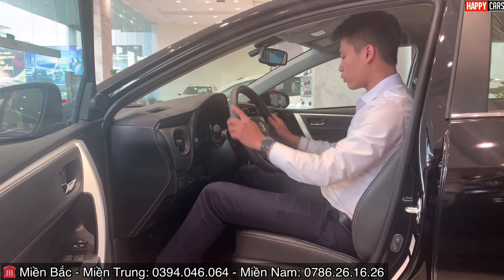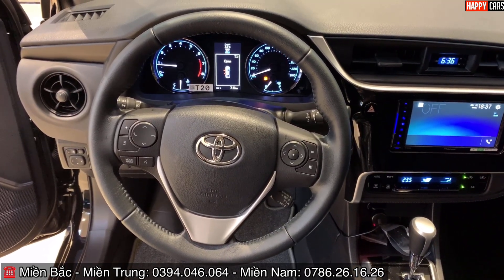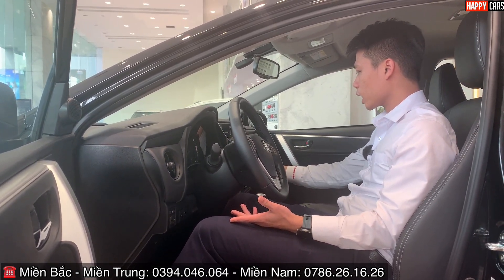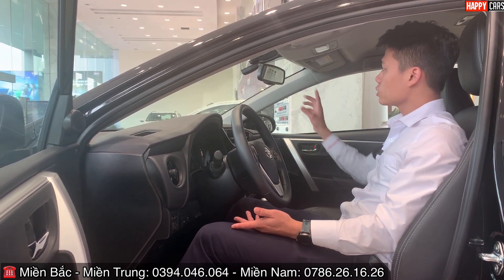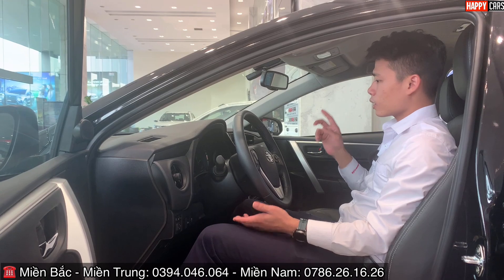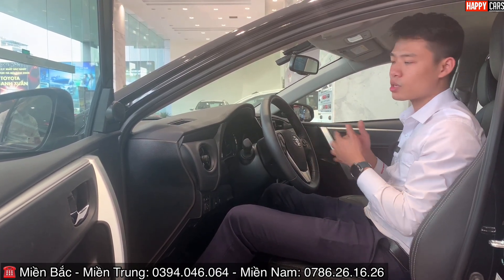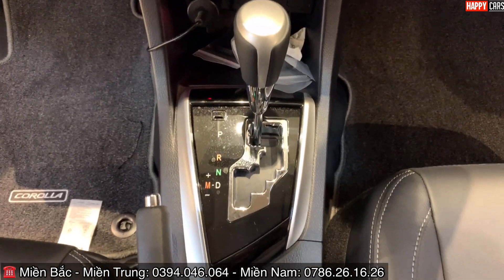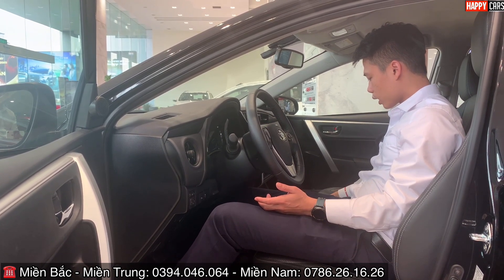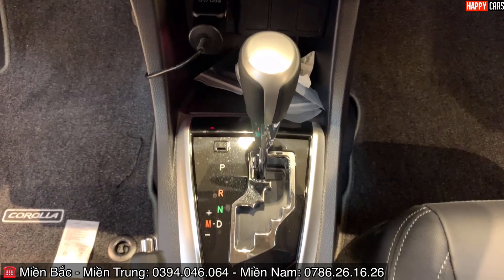Vô lăng 3 chấu với các phím điều chỉnh âm lượng và chức năng tích hợp. Có Cruise Control, nút khởi động Start/Stop, màn hình DVD 7 inch kết nối WiFi, CarPlay và Android Auto, điều hòa tự động. Gương chiếu hậu trong xe chống chói tự động, gạt mưa tự động và đèn tự động. Chế độ lái có Eco và Sport. Hộp số CVT thiết kế hiện đại và tinh tế. Có bệ tì tay trung tâm rộng rãi.